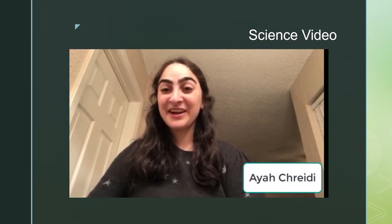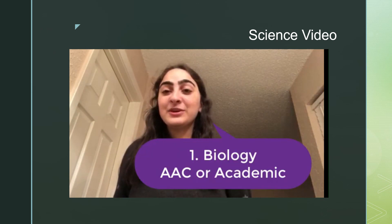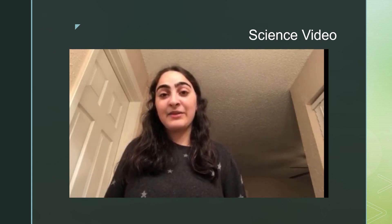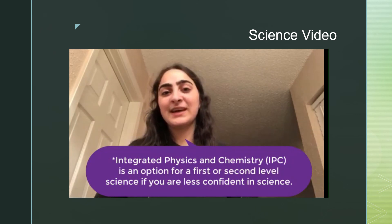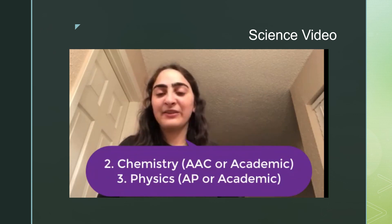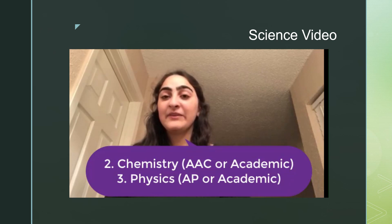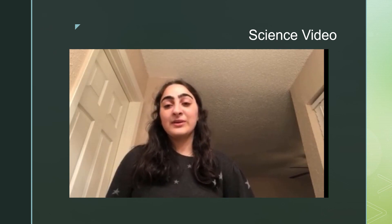Hi guys, it's Aya, and I'm here to help you choose your science course. Many students will choose Biology their freshman year. You may do so by choosing between Academic and AAC. If you're currently an 8th grader or a freshman who really struggles in science and math, you may want to consider signing up for Integrated Physics and Chemistry, or IPC, as your science course, and sign up for Biology your 10th grade year. If you're currently a 9th grader and feeling confident, choose Chemistry for your 10th grade year. Most juniors who take Physics will have the option between AP and Academic; however, AP Physics is a very rigorous course, so you must go in ready to work.